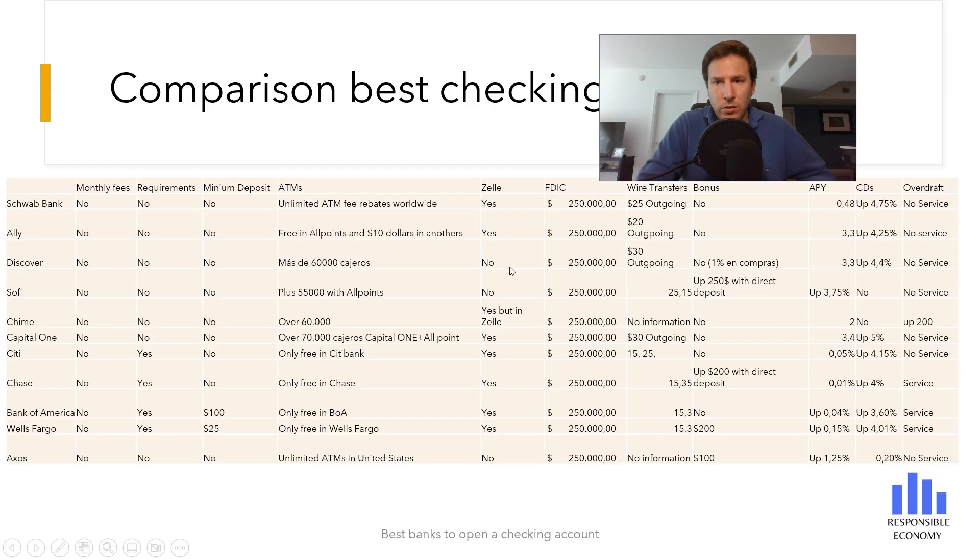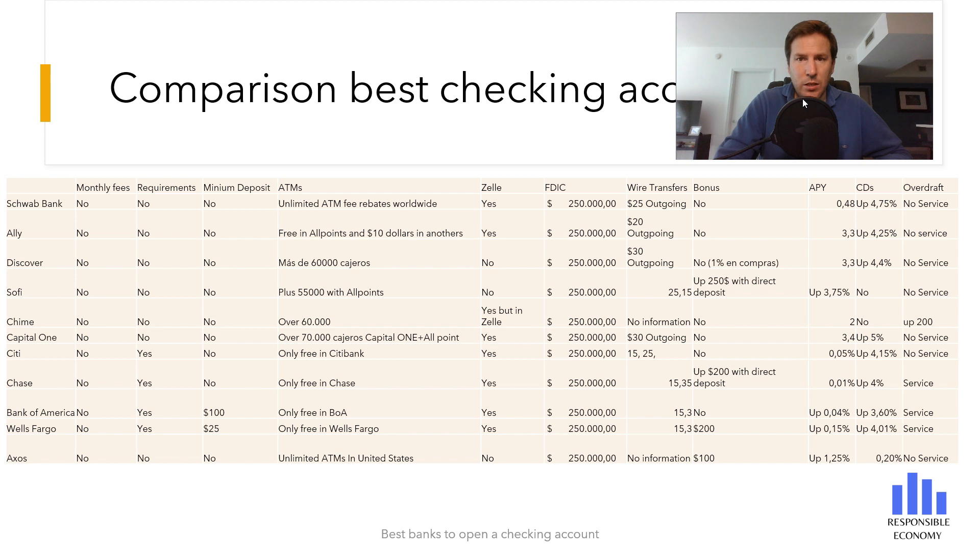Finally, you are seeing a comparison of the best checking accounts you can open in the United States in 2023. The table includes fees, bonuses, transfers, and all the characteristics of each account — you can find the full video both in the description and linked above. We hope you liked this video. If you have any questions, ask us and we will try to respond in less than 48 hours. Subscribe to receive videos every day and visit us at the Responsible Economy website. Have a nice day!